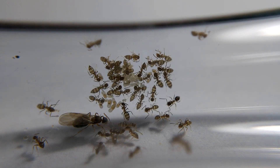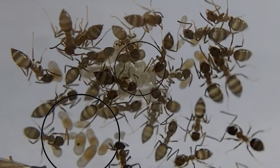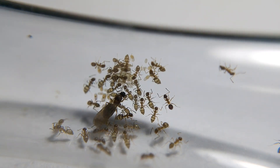After so many days, here is the colony — there are a lot of eggs, larvae, pupae, and workers. It is really an honor to help the queen build her colony by giving them food and cleaning their nest.